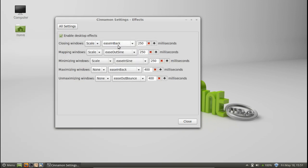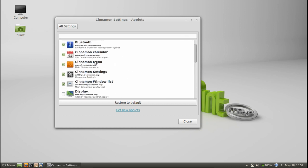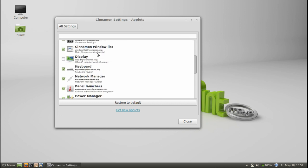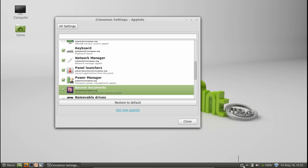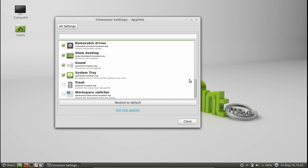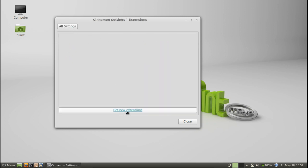Moving on to effects — you can customize the closing, mapping, minimizing, maximizing, and unmaximizing of all your windows down to the milliseconds and what sort of effects you want. Default is usually fine. Applets are restoring a lot of the functionality that was lost with the GNOME 2 applets — you can easily add these to the panel to expand functionality. For instance, ticking recent documents makes it pop up on the panel. You can also have the workspace switcher to jump between desktops, with quick links to add new applets from the cinnamonspices.linuxmint.com site. Extensions do what they say on the tin, and you can pull more from the website very easily.